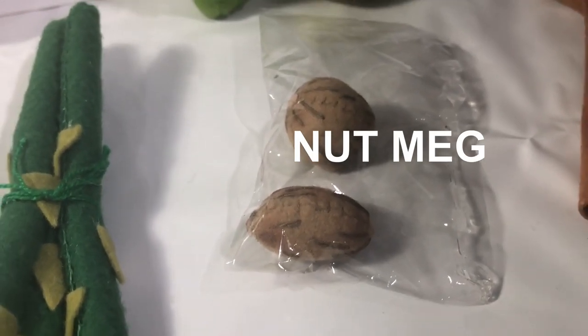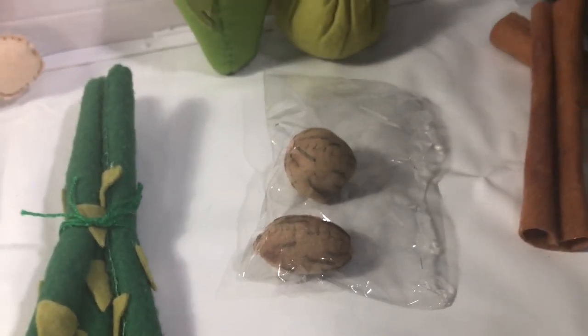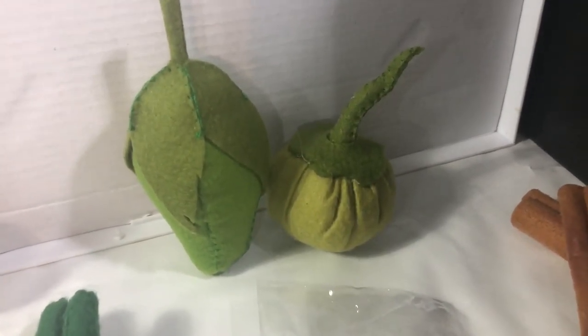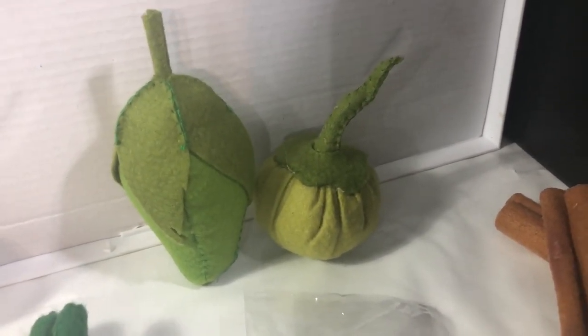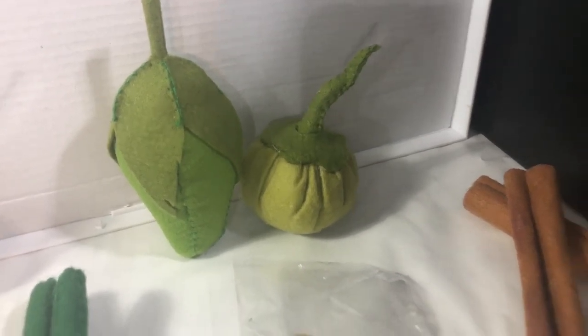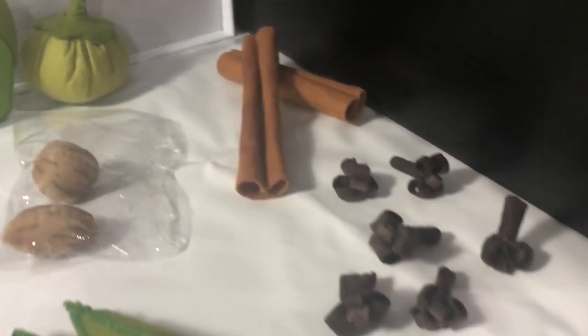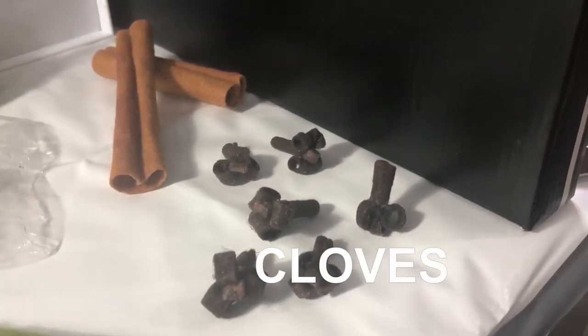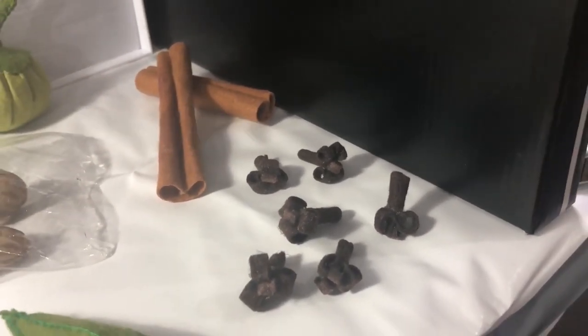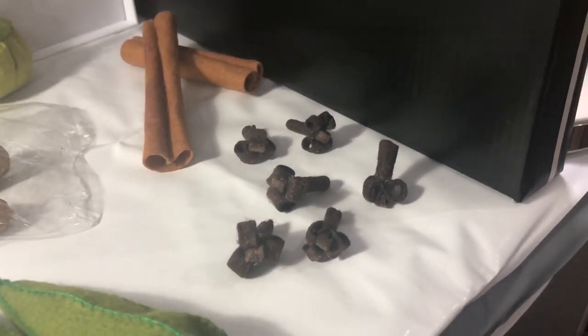Nutmeg — I love it! Over there, bird's food guys — it's scarlet eggplant. And here you have some cloves and cinnamon. I love to add cinnamon to my coffee. Do you like it?